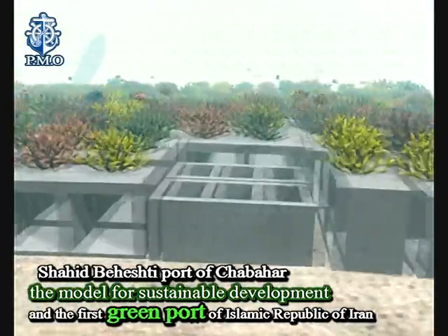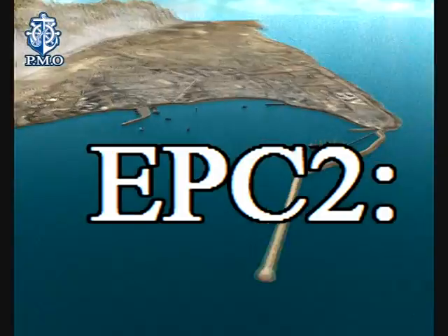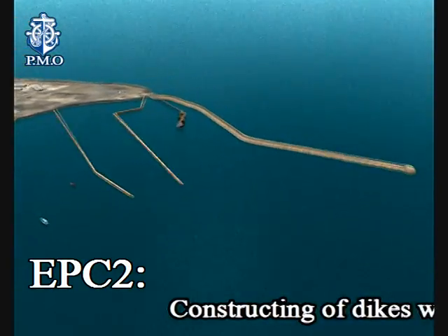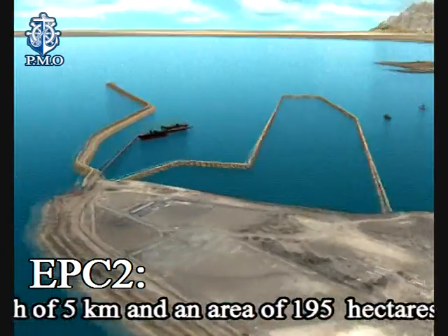This was done in order to provide the possibility of offering engineering services to other countries, in addition to achieving the technology of transferring corals and its localisation. EPC-2: constructing dikes with a length of 5 km and an area of 195 hectares.